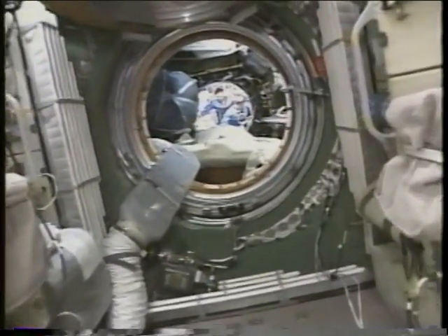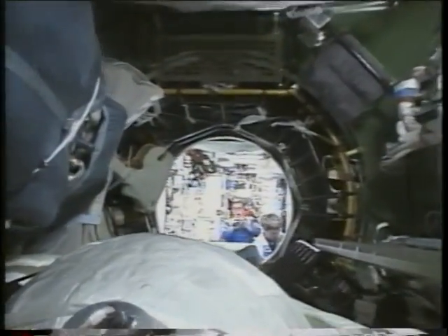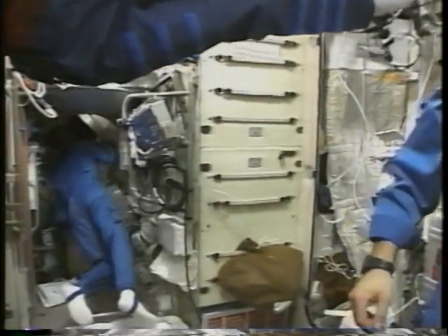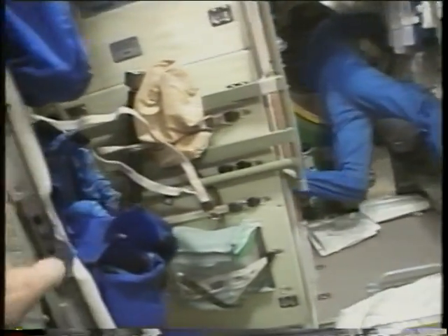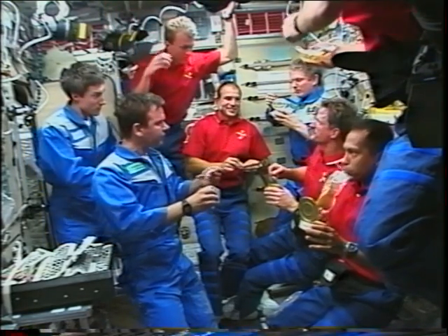The FGB is basically a place where they store a lot of things. Coming into the transfer module you can see the service module with Yuri and Sergei already there — this is the heart of the station at this point. We took a little trip into one of the state rooms, the crew sleeping compartments. It's not much bigger than a closet but very comfortable, and it has a window with views of solar arrays from both P6 and the Russian modules.